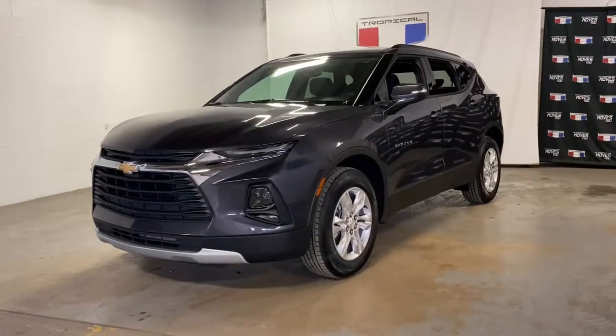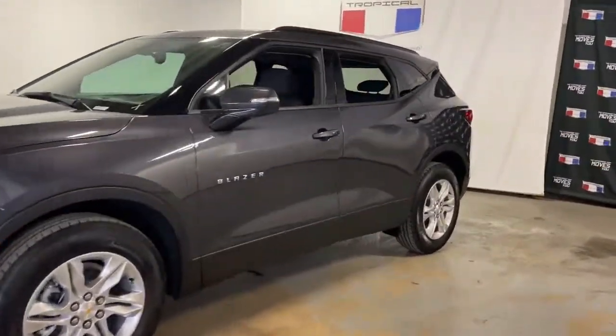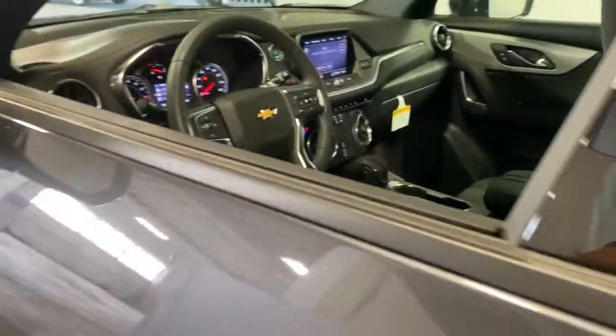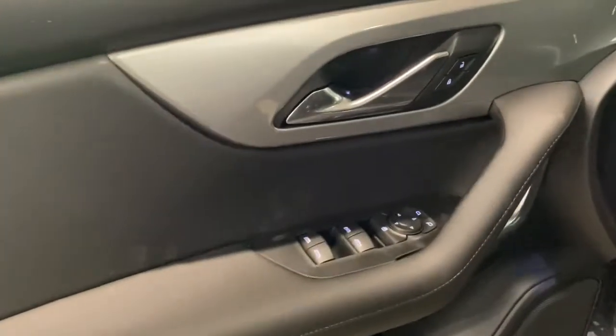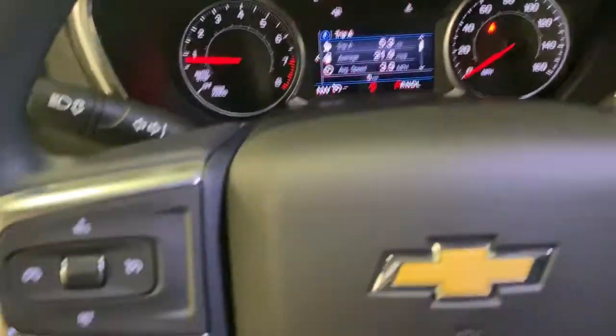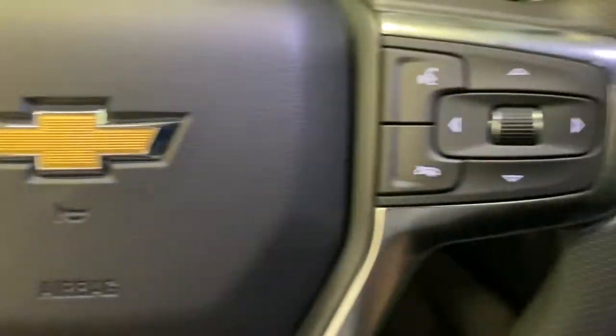Take a moment to check out the 2021 Chevrolet Blazer. Get the features you need and the comfort and style you've been hoping for. This well-equipped vehicle is an excellent value and will help you make the most of every drive. All you need to do is relax and enjoy the ride.